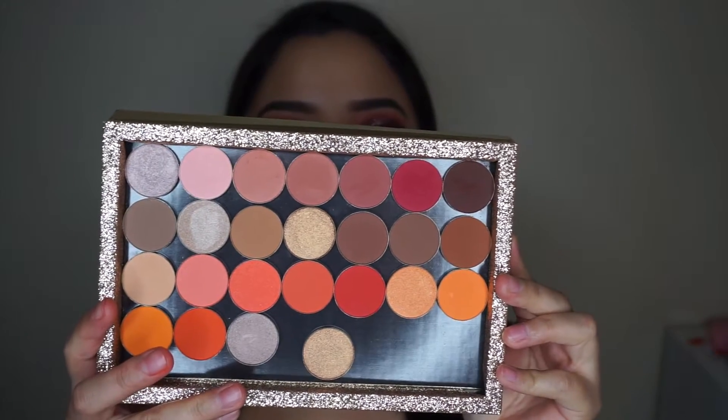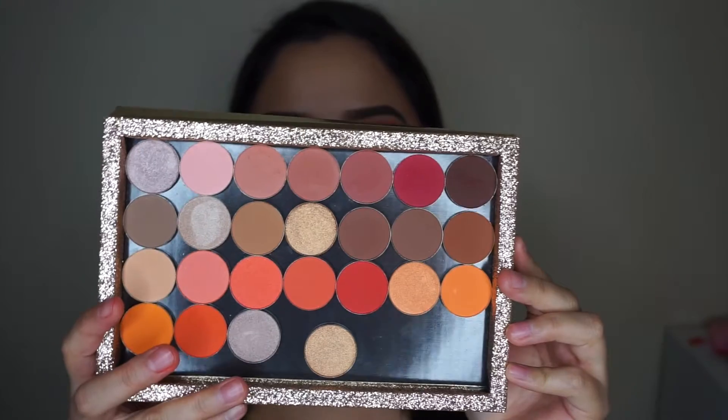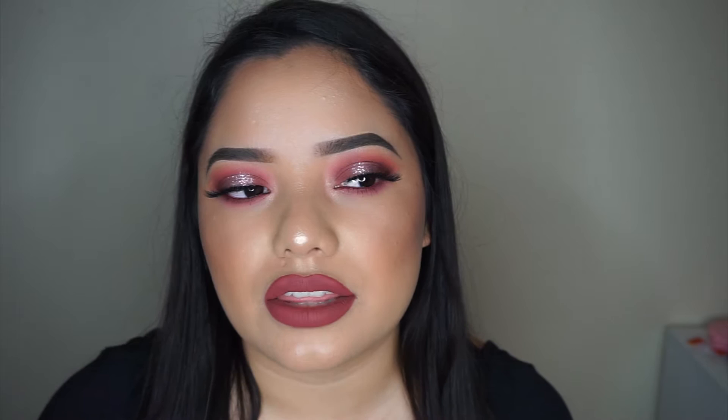This is the look I did today using all drugstore and affordable products. These are the eyeshadows I used — they were all one dollar each on the Coastal Scents website. This is kind of a first impressions since I hadn't used these before. Overall I think they're pretty good for the price, more like Morphe quality. Regular price they're like $1.98, but I got them on sale for 99 cents. They put them on sale pretty often, so I wouldn't buy them at full price.